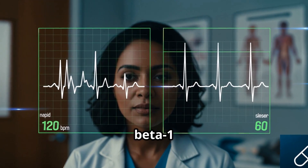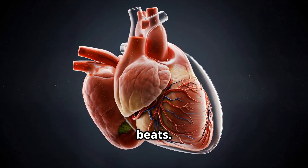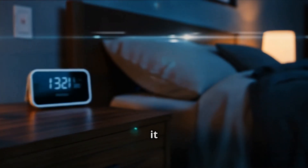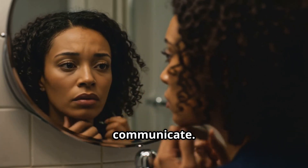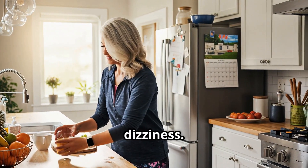Other side effects include a slow pulse — by blocking beta-1 receptors in the heart, reducing how hard and fast it beats — and sometimes vivid dreams or mood changes, because metoprolol reaches the brain and slightly changes how your nerves communicate. Pro tip: take it after food to help with absorption and reduce dizziness.